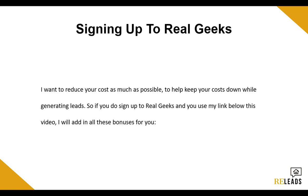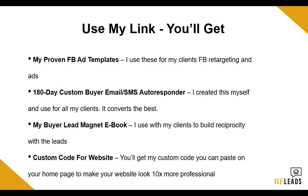So if you guys sign up with Real Geeks and use my link, which is right below this video, I'll add in all these bonuses for you. I'll give you guys my proven Facebook ad templates — I use these to generate new leads and for all my retargeting campaigns, and we're averaging around $3 leads through that, sometimes $2.50. You'll get my 180-day custom buyer email and SMS autoresponder — a 180-day email sequence that I've custom-made myself and personally use for all my clients over the Real Geeks autoresponder because it converts the best. That took me a few months to build, but I'll give it to you guys completely free. You'll also get my buyer lead magnet eBook — I put it in the very first initial email sent out to leads, so right when they become a lead they get a free piece of value on how to actually buy a home, the home buying process, which will turn into reciprocity and help convert that lead down the road.